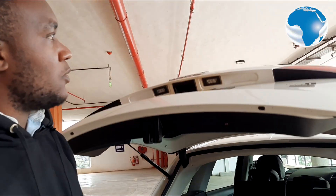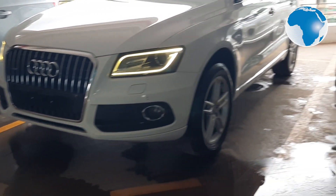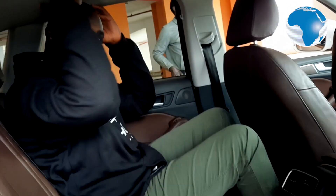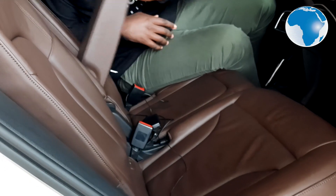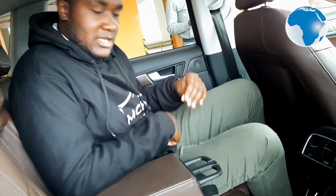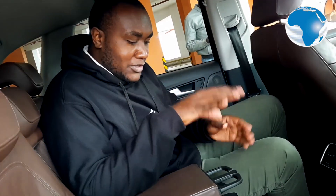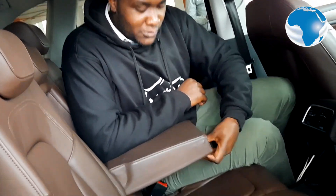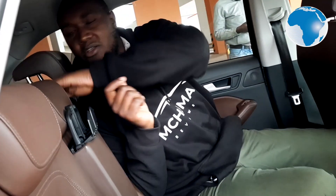Closing the tailgate is easy — you can use your key or just press the button and the boot closes on its own. Now let us look at the interior. Right here at the back seat, I'm 6'3" and I have enough legroom and headroom. This is a brown leather interior — when you buy an Audi you expect leather, and you get a really good armrest. Press here and you get cup holders, so when you're traveling your special someone can have their drinks. You can also adjust the headrest — it's just a lever you pull up and down.